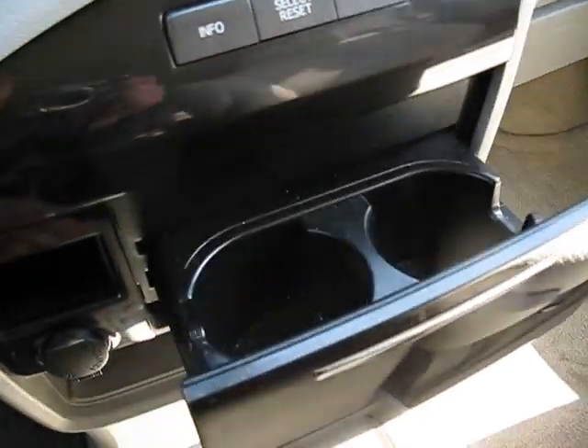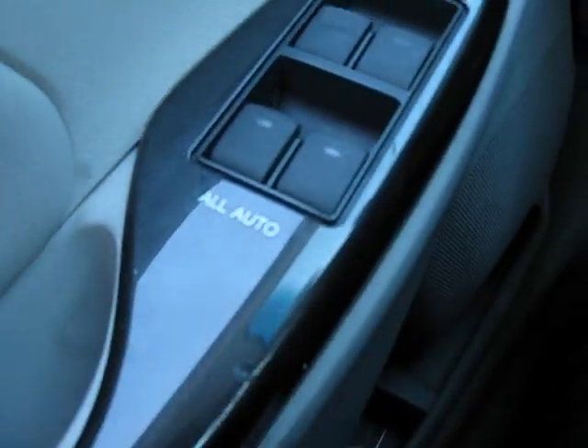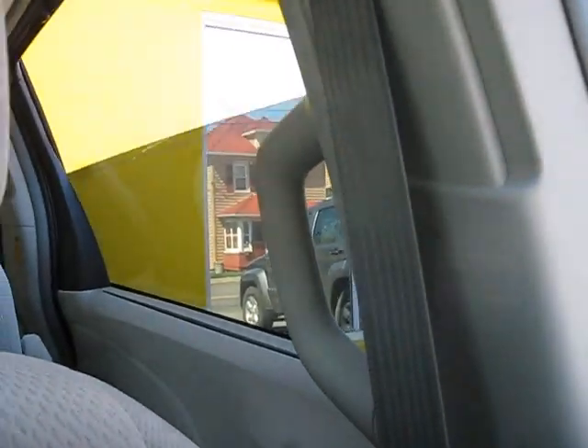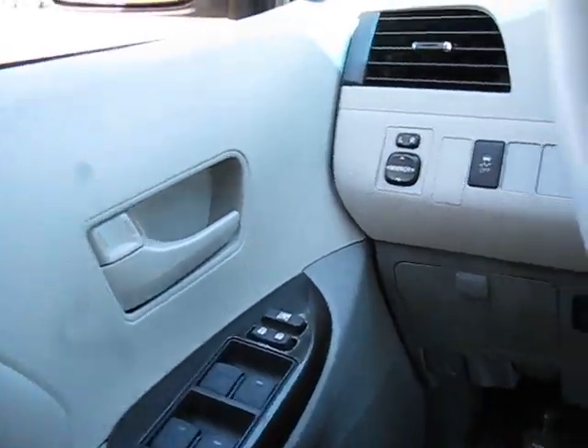Nice black brushed plastic finish. There's storage that slides out down there, and storage up here, hydraulic arm rests, and cup holders. One-touch power windows — actually they're all automatic. Even the back windows go down, which is very nice for a minivan. All of them are automatic down and up.